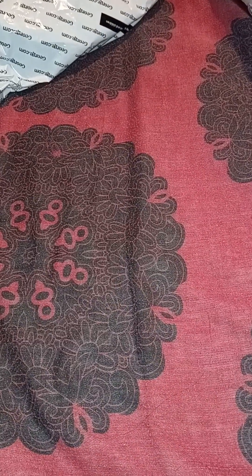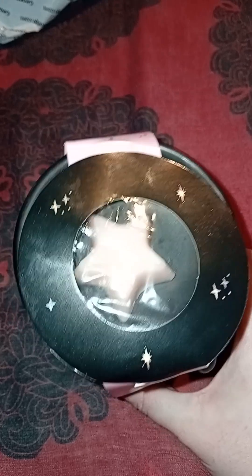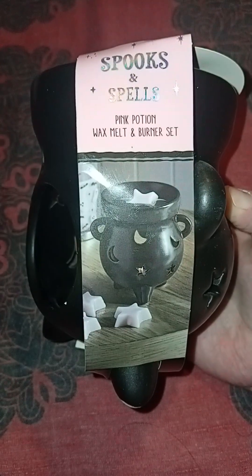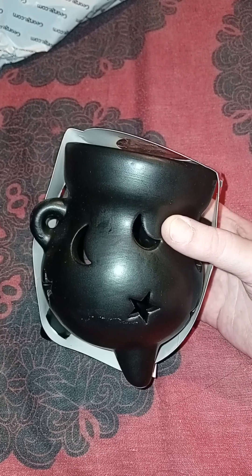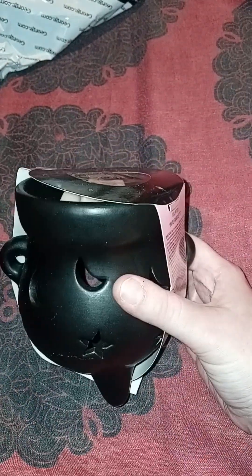Ali's been so nice - another gift from her is a gorgeous oil and wax burner with a little star in it. It's the Spooks and Spells pink potion wax melt and burner set. It smells really nice - I'm completely out of wax melts and I love burning them, so that's awesome. I did have another cauldron wax burner but we don't know where it's gone - it's just vanished! Thanks so much Ali, very very kind.